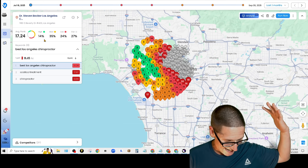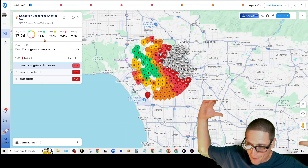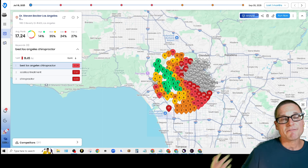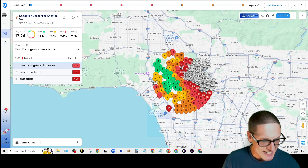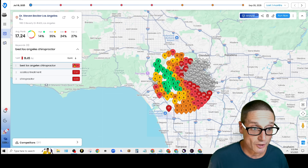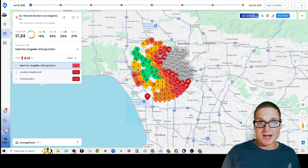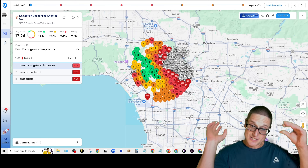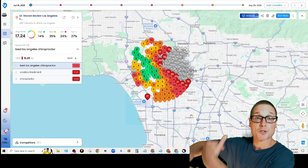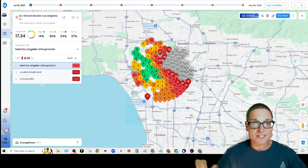Dr. Stephen Becker is a chiropractor in Los Angeles — a hyper-competitive market, hyper-competitive niche, in a very highly populated dense geographical area. This is a geo grid; each one of these pins signifies a longitude and a latitude, like somebody sitting on their phone doing a search for 'best Los Angeles chiropractor,' 'sciatica treatment,' or 'chiropractor.' In July we had a 19.24, and the strategy of how we started making changes, expanding proximity, and ranking for our primary key terms was by optimizing and mirroring the website — no risk, very simple.